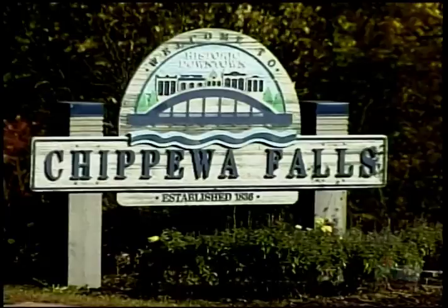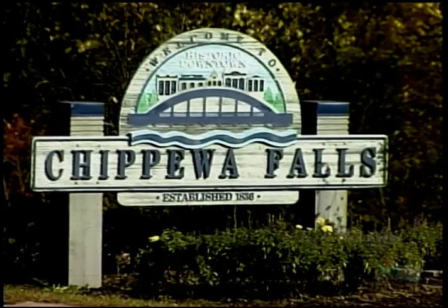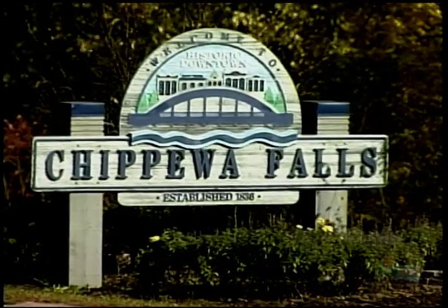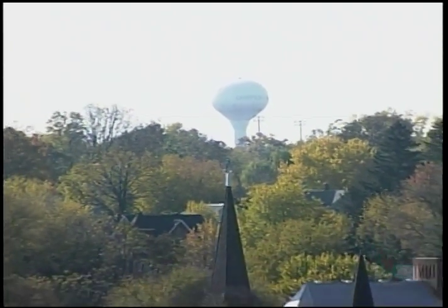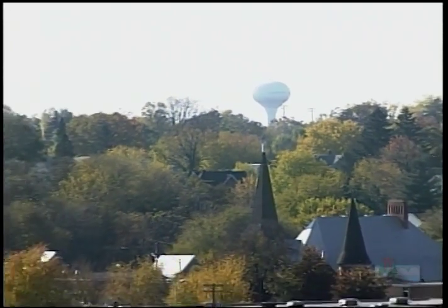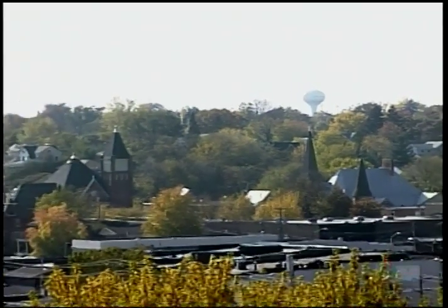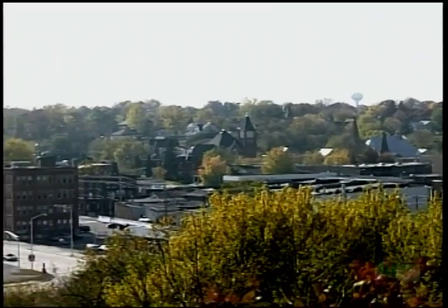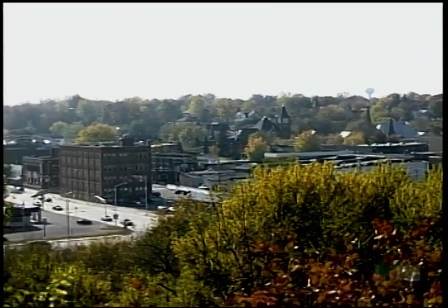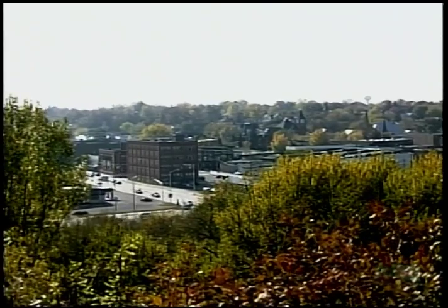The city of Chippewa Falls started looking at a problem with elevated nitrate levels back in the mid-1980s. A consultant did a hydrogeological study of where the water was coming from, trying to identify where the source of the nitrates might be. After about three years of work, they determined it was not a point source.